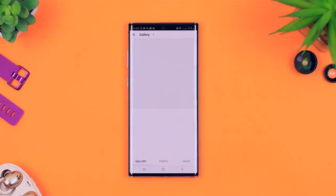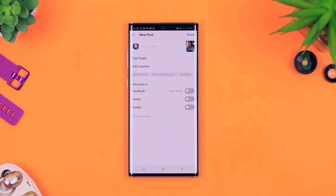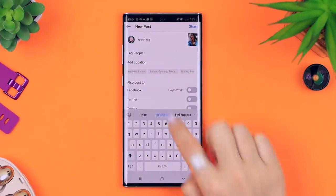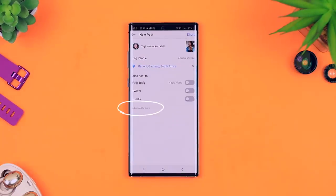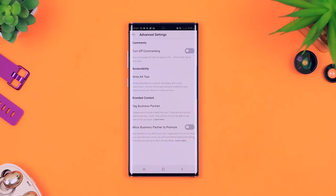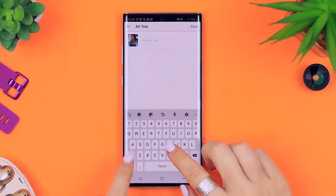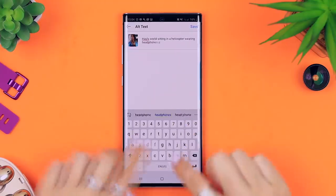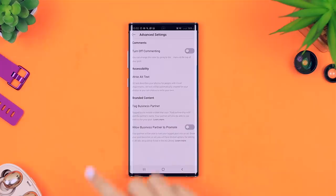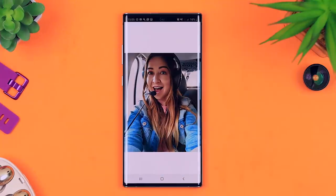Another new feature from Instagram that I think is absolutely awesome is alt text, which is used for people with visual difficulties. When creating a post, look towards the bottom for 'advanced features' and in there you'll see the option to 'write alt text.' This lets you describe exactly what is in your picture so that someone with visual impairments or who uses a screen reader will know exactly what's in your picture. You don't have to populate the alt text on all your posts if you don't want to — Instagram does this automatically as well.